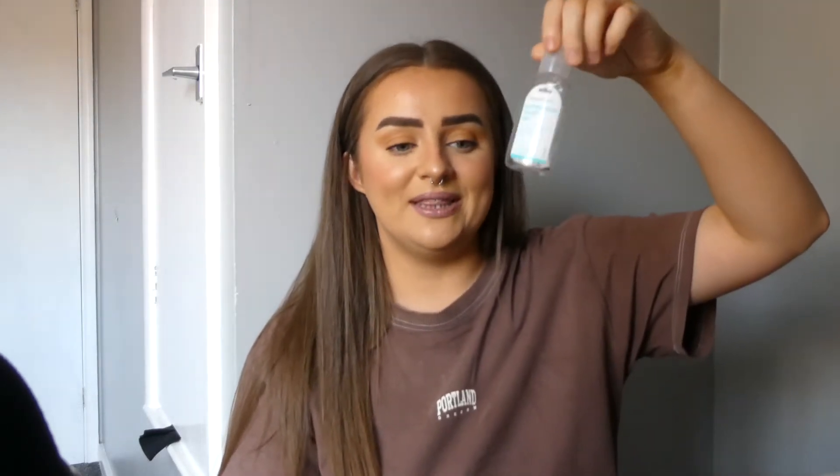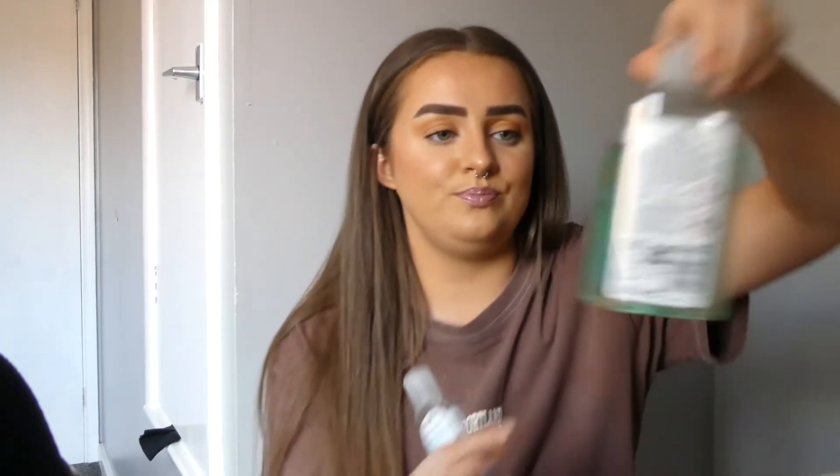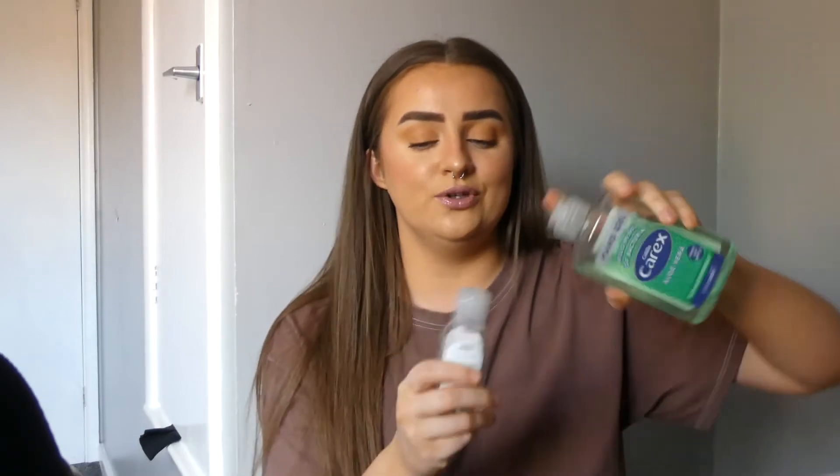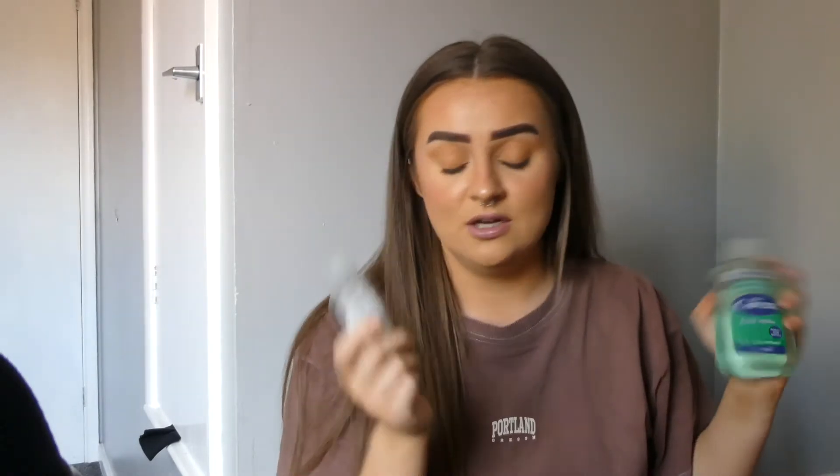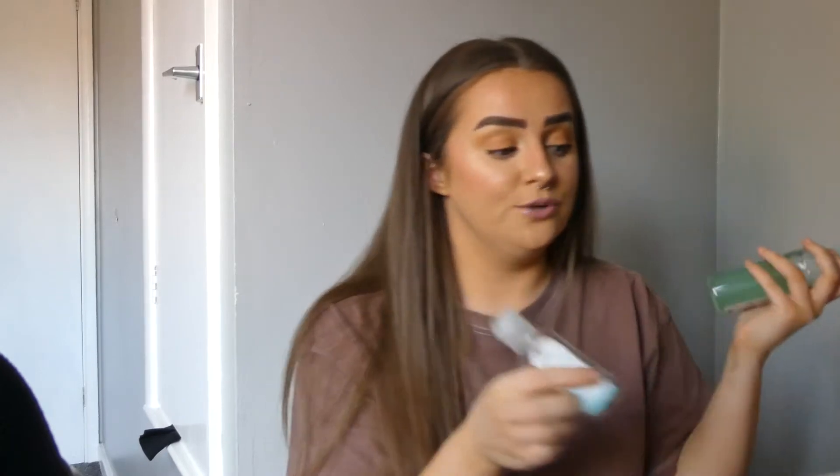I do keep these and refill them because I have a big Carex, but I would never take that out with me. So what I used to do was put it into the small bottle. I probably will still keep one small bottle, refill it with the big one, and put that in my handbag, and probably keep one on my dressing table as well. But yeah, I finally emptied that because I don't know why I had so many.